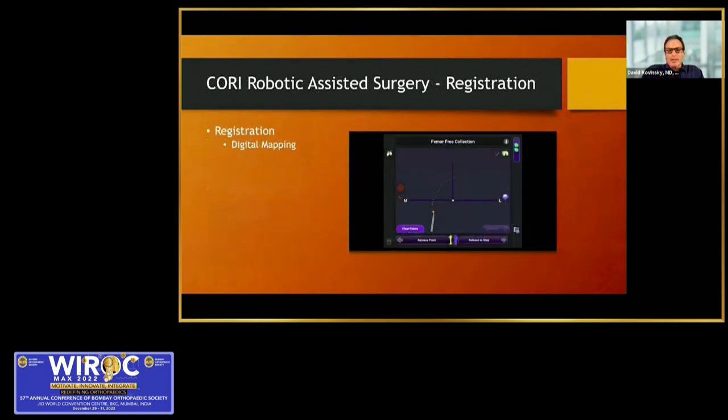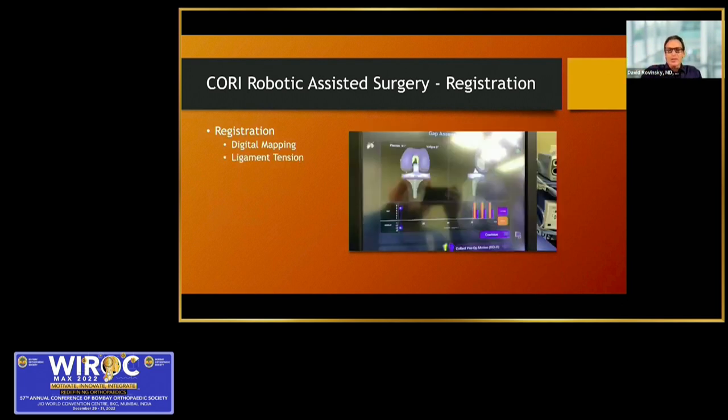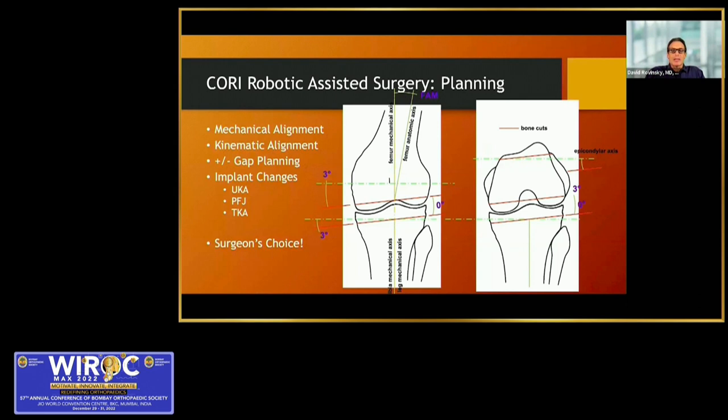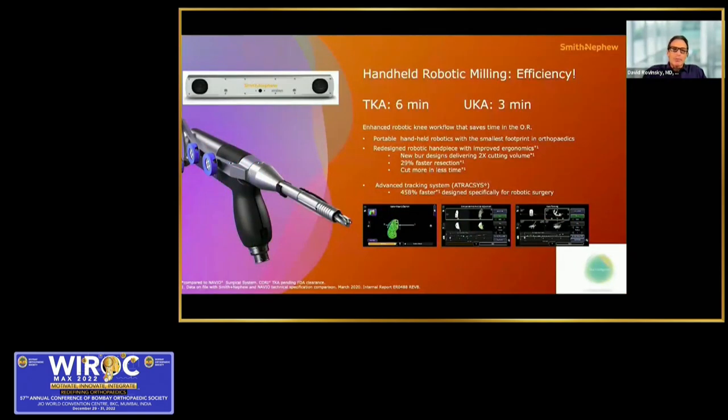For the Cori system, registration involves digital mapping — creating an outline of the knee — then pulling a mesh from a database of more than 10,000 CT scans that matches the size and shape of the knee being operated on. The surface is colored to give a three-dimensional real-time map of cartilage. We also gather alignment and gap balancing information by ranging the knee through full range of motion, assessing MCL and LCL stresses. You can plan mechanical alignment, kinematic alignment, or use gap balancing with a variety of implants. The milling tool is paired with a very fast camera for sub-millimeter accuracy.